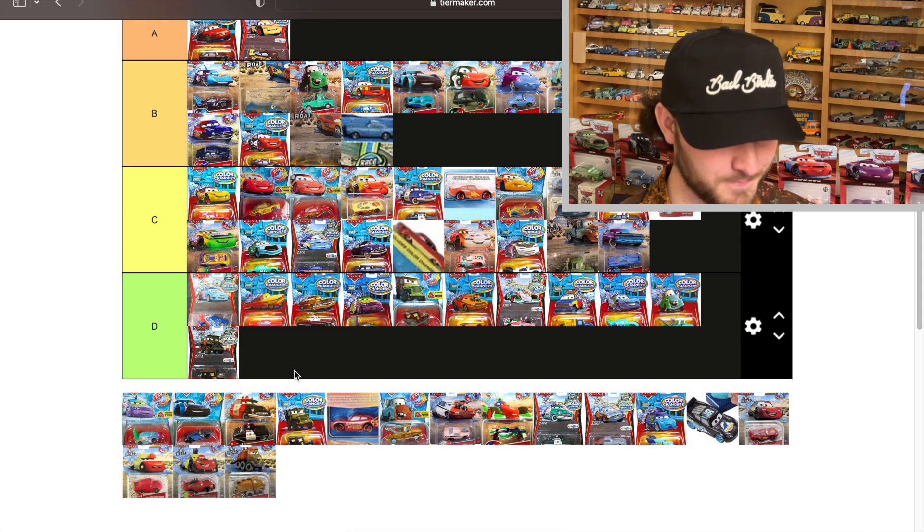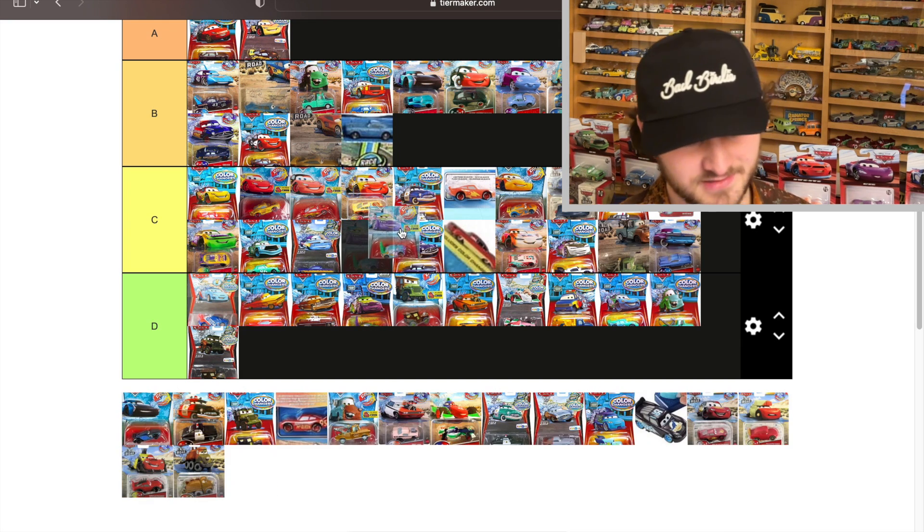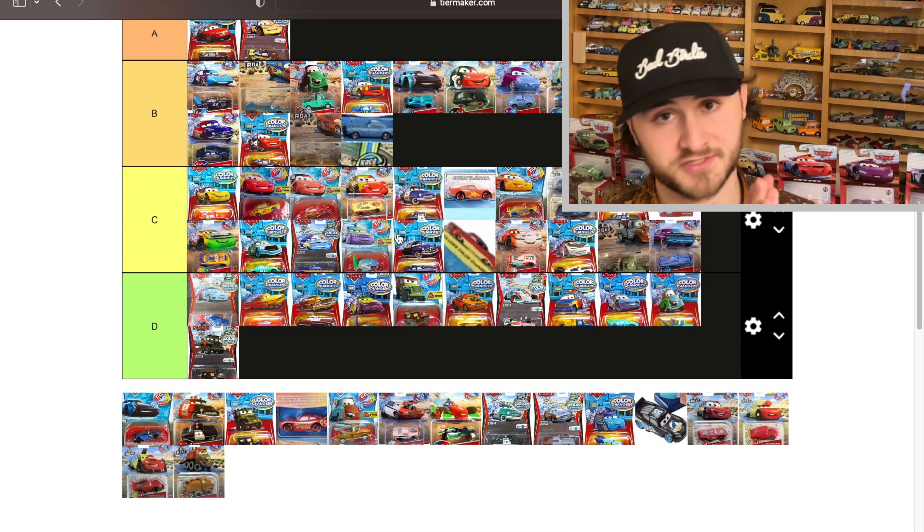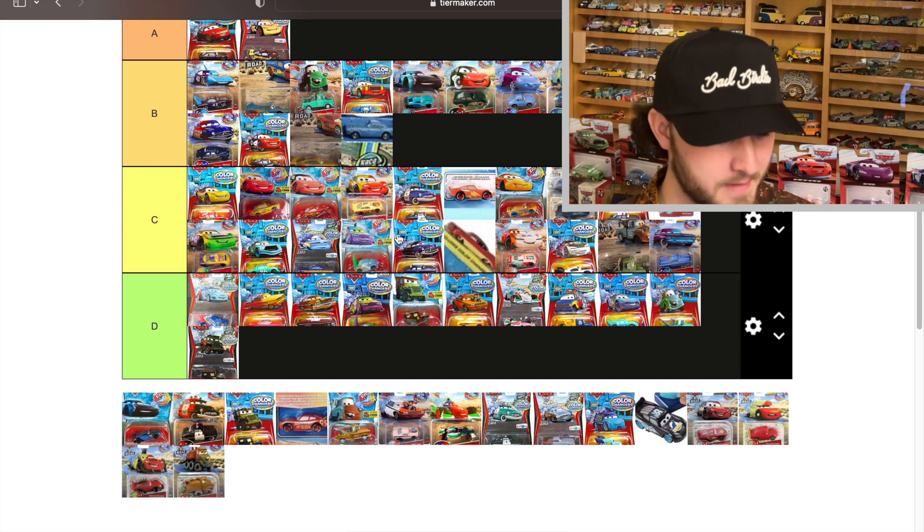This Wingo is significantly better than the previous one because he goes from green to blue, but it still doesn't do enough to get him into B. Those colors are still close on the spectrum.